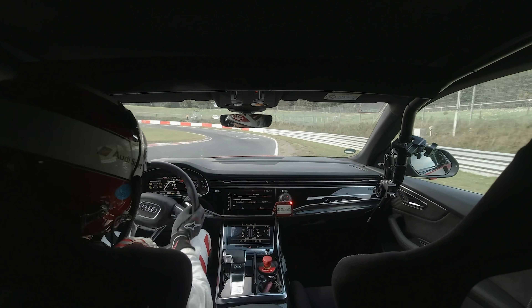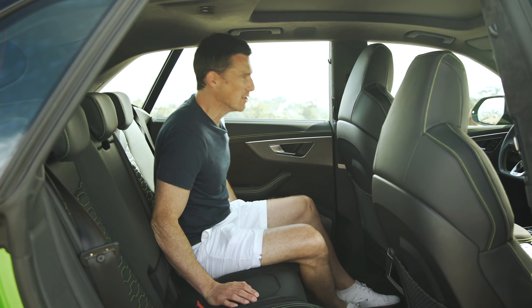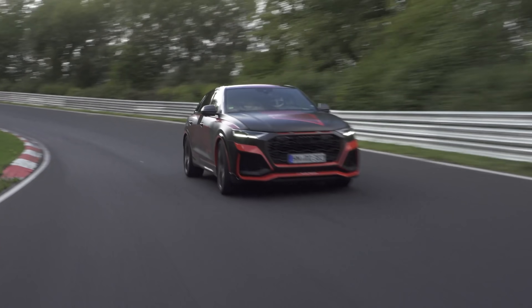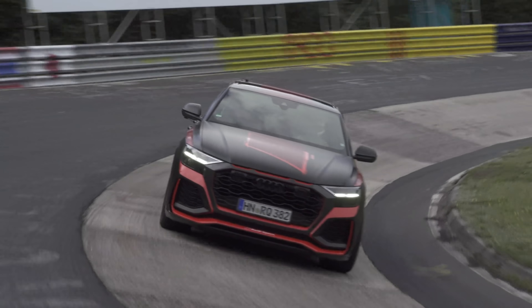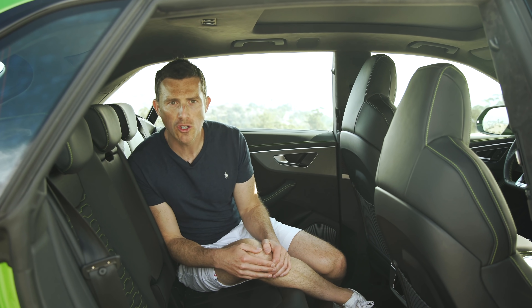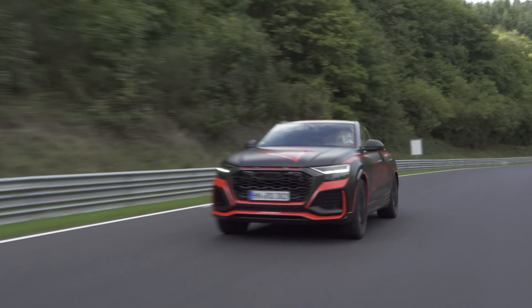Let's talk about the performance figures, because for a car that's as spacious as this and so good for families, it has insane performance. Nought to 60 is 3.8 seconds. Top speed is limited to 155 miles an hour, though you can pay to have that extended up to 190 miles an hour. This is actually the fastest SUV ever around the Nürburgring — it did a time of 7 minutes and 42 seconds. Blooming quick.